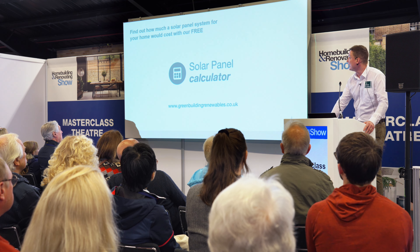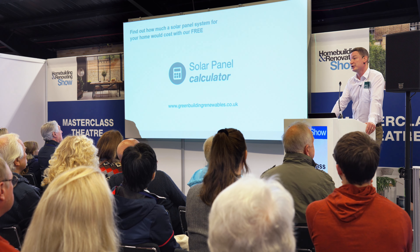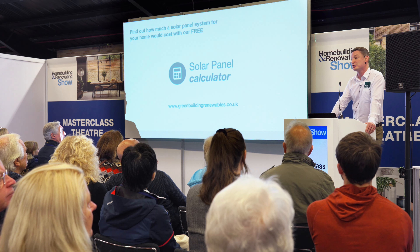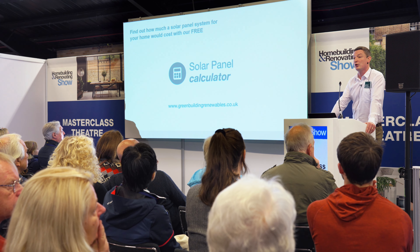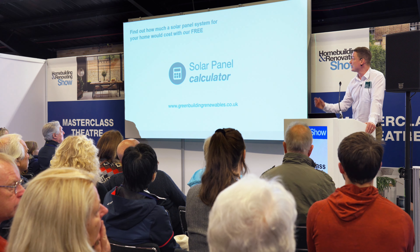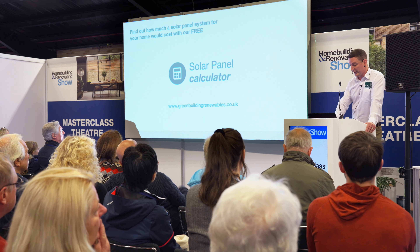If anybody's interested, we have a solar panel calculator on our website. You can put your postcode in, select your orientation and the number of panels you want, and it will give you an estimated cost for that system as well as estimated savings. You can change the amount you pay for electricity and it will calculate that for you.